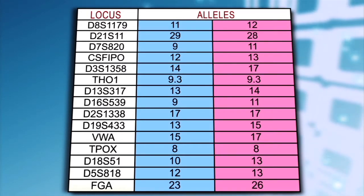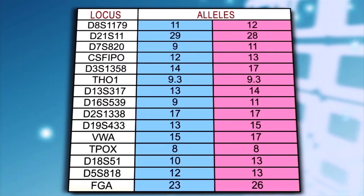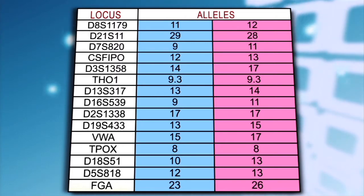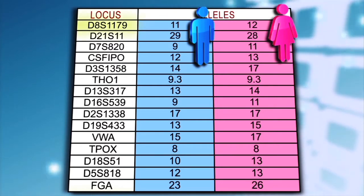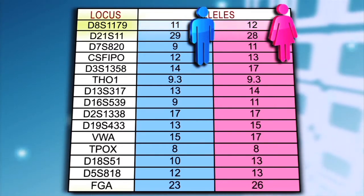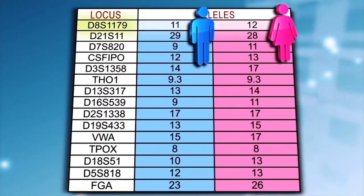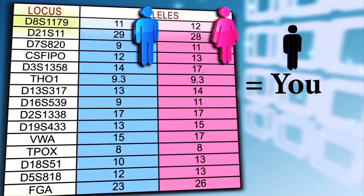The pairs of numbers represent the values you receive from both parents. You get one number for each location from one parent and the other number from the other parent — one from your mother and the other from your father. You might have gotten your 11 or 12 from your mother or father.